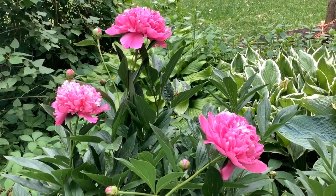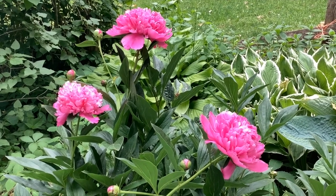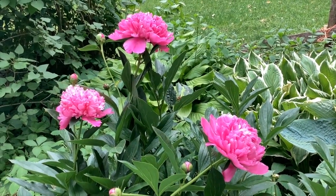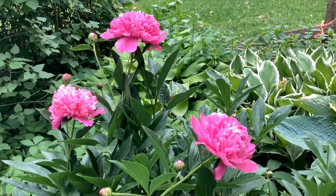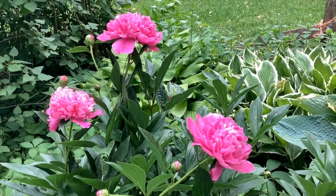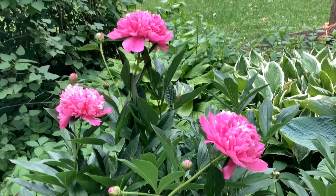Peonies are one of the longest living perennials. Peonies don't like to be moved, but once they are in a permanent site, they will last for decades. They like to be in full sun, and apart from that, are fairly low maintenance.